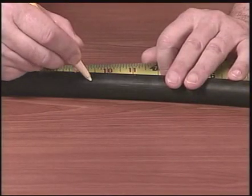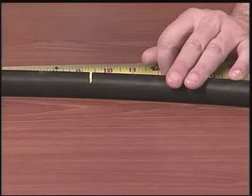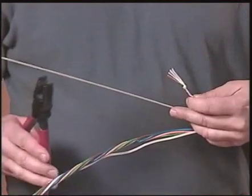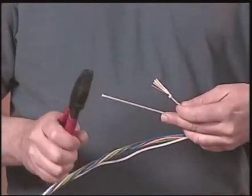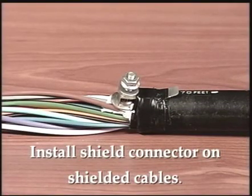Consult the application procedure provided with your closure for the specific cable openings. Measure and mark the cable for the required dimensions. Open and prepare your cable per standard company practice. When opening your cables, be sure to leave about 12 inches of strength member or Kevlar to be trimmed later. If your application uses shielded cable, install the shield connector at this point following your standard company practice.